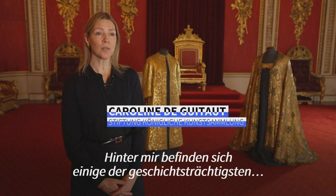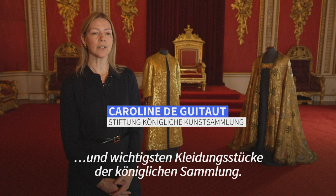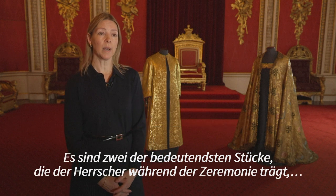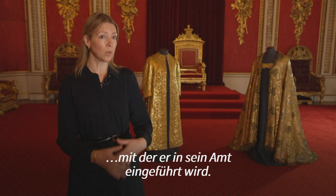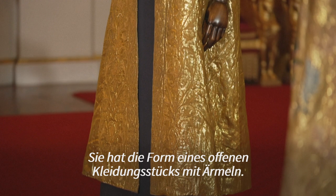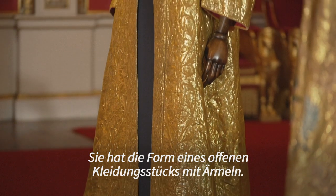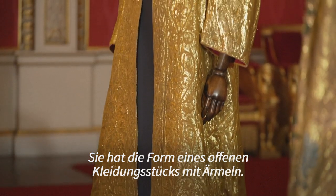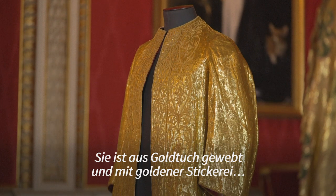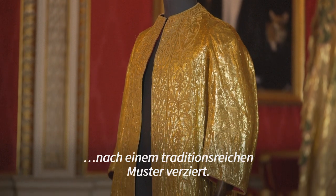Behind me are some of the most historic and important textiles in the Royal Collection, and these are two of the most significant pieces worn by the Sovereign during the investiture. The first one is the super tunica, and that takes the form of an open garment with sleeves. It is woven from cloth of gold and embroidered with goldwork embroidery to a design which has a strong tradition.